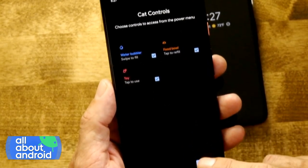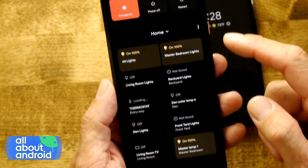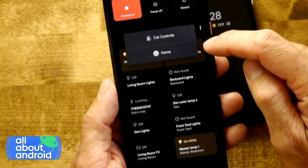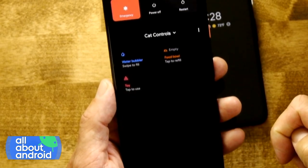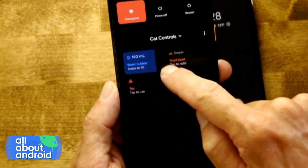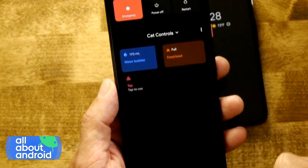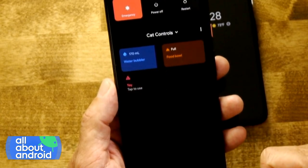You've got to give them props for integrating the Easter egg with a top-level feature here. I can see cat controls — there we go. And now I can swipe to fill the water bubbler, tap to refill the food bowl, and tap to use the toy. My cat is happy.